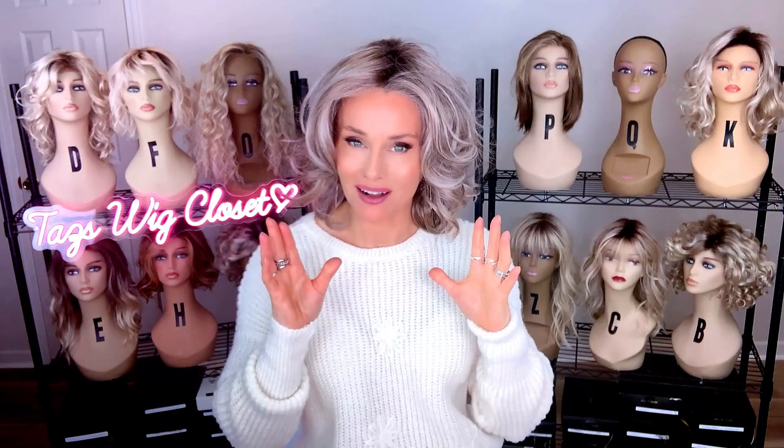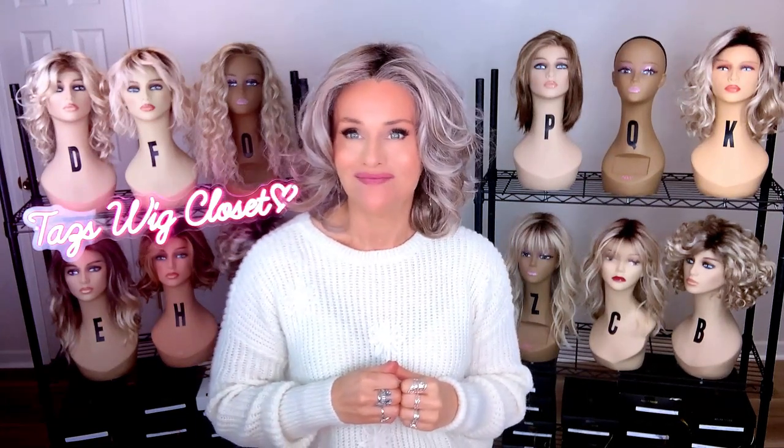This has been really fun — a look at a few new curly styles that have come out in 2022. I'm really enjoying it. I feel like my name is all over it. Everybody have a great day and happy new year. We'll see you soon, right here at Taz's Wig Closet.